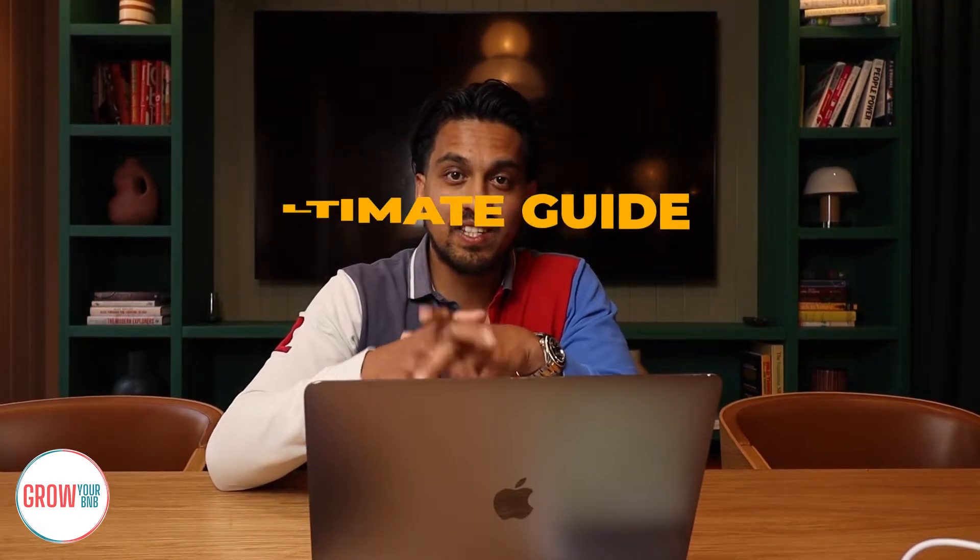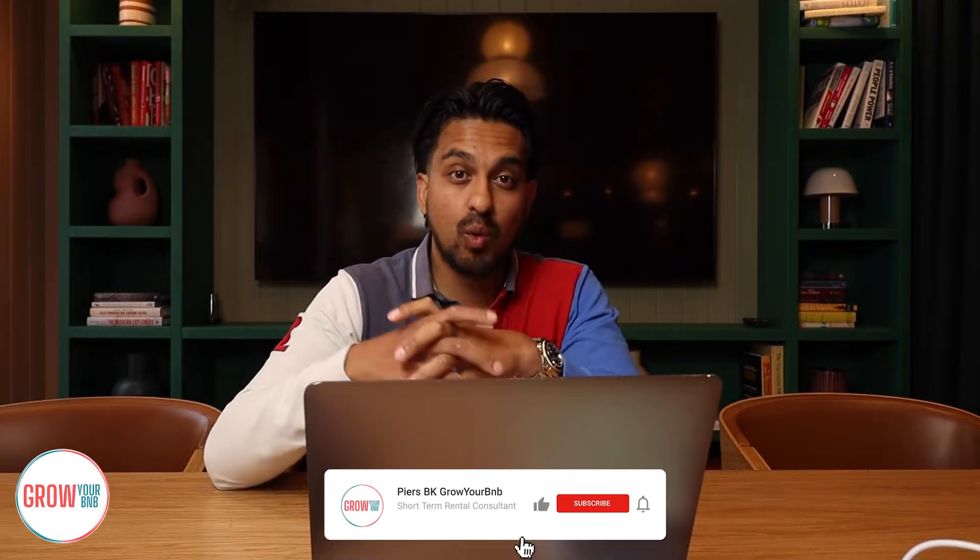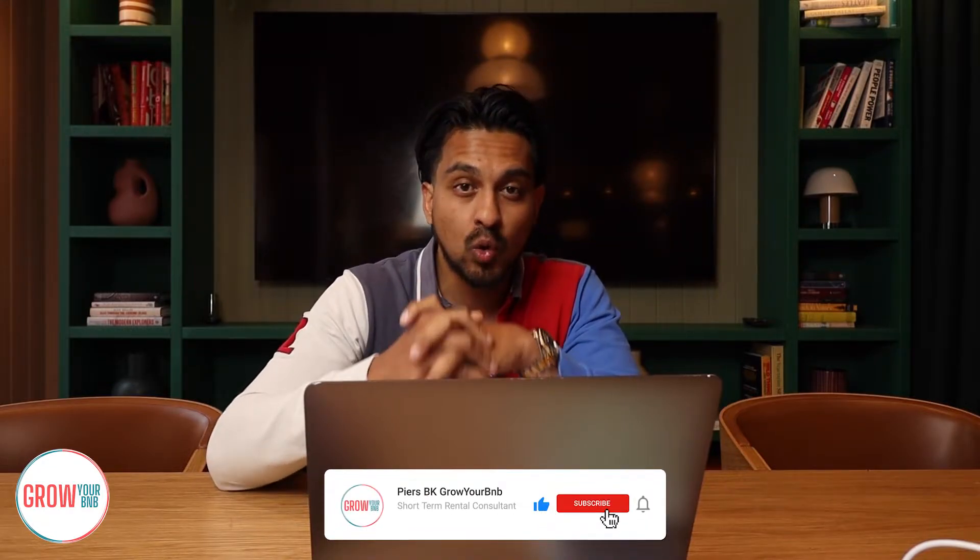This video is an ultimate guide to get yourself a five-star review on your Airbnb business right now, whether you're already operating or just starting out. Welcome back to another Grow Your BNB video. My name is Piers. I've worked with over 1,400 properties all over the world.